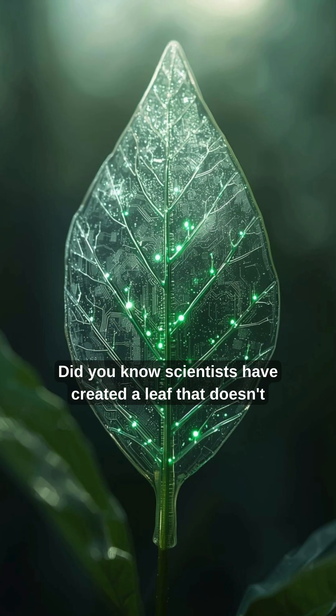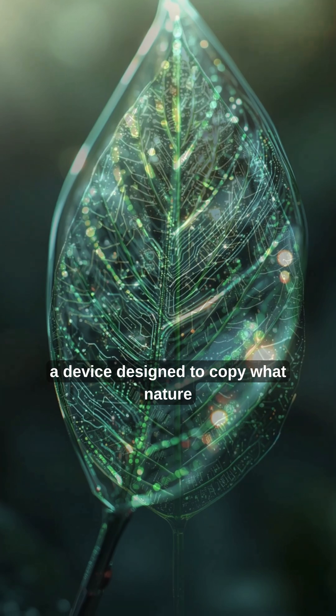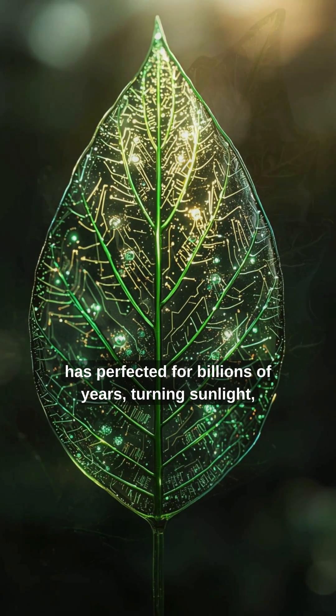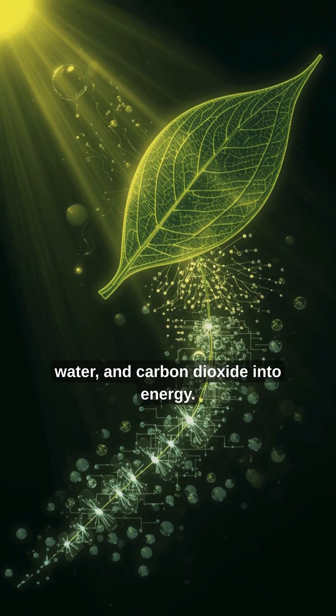Did you know scientists have created a leaf that doesn't grow on trees? It's called an artificial leaf, a device designed to copy what nature has perfected for billions of years, turning sunlight, water, and carbon dioxide into energy.